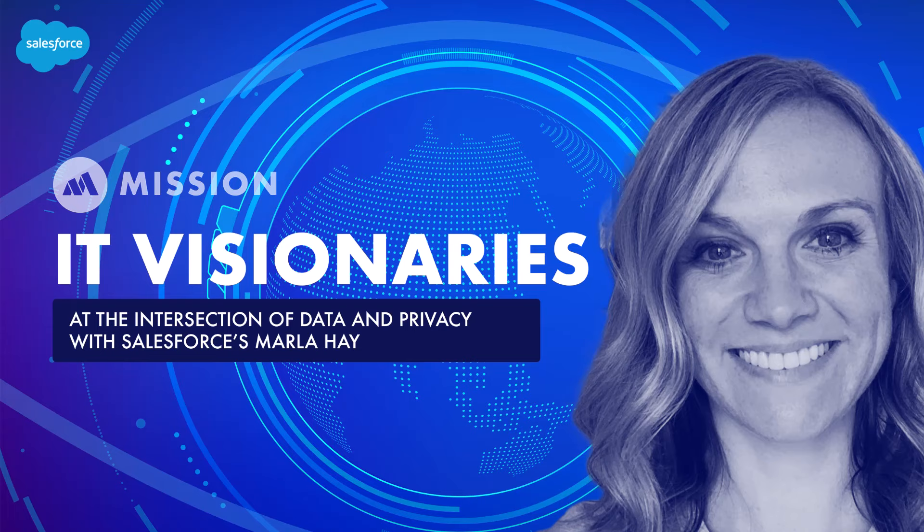IT Visionaries is brought to you by the Salesforce Platform, the world's most trusted low-code platform. Enhance trust, compliance, and governance across all your apps with Salesforce Security — learn more at salesforce.com/datasecurity. Welcome everyone to another episode of IT Visionaries. Today we have Marla Hay, Specialist Senior Director of Product Security and Privacy at Salesforce.